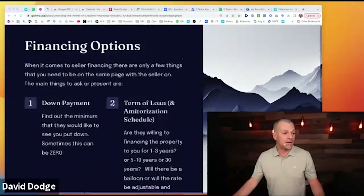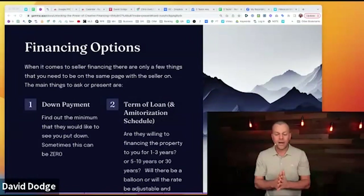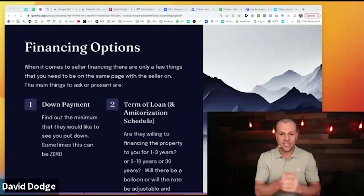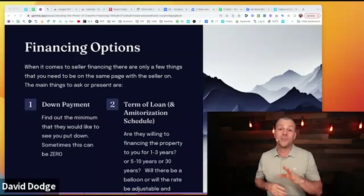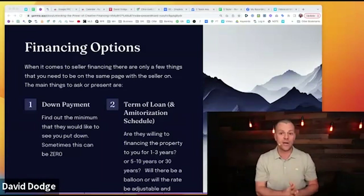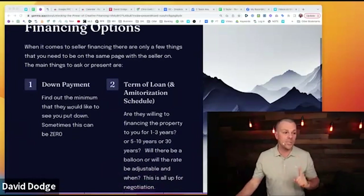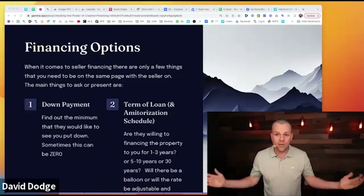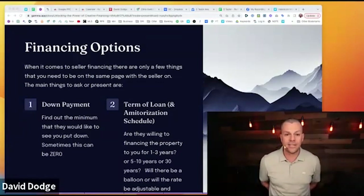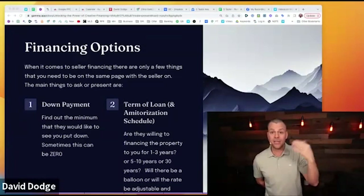There are really only three things that matter when discussing financing options, though there's an infinite amount you and the seller could agree on. Not every creative financing deal fits the same box. When talking about terms, I'll tell a seller: here's my cash offer, my buy-it-now price. I might be able to pay you more if you're willing to give me terms. Number one of those terms: do they require a down payment? That can kill the deal right away — if they need 20% down on a $200,000 house, that's $40,000 I'd need to bring.